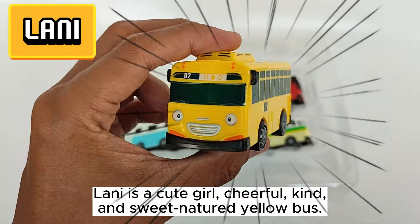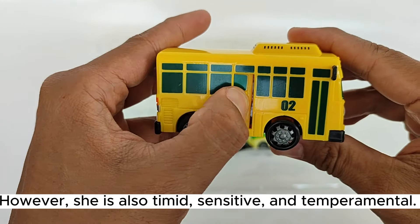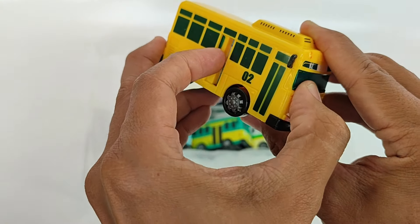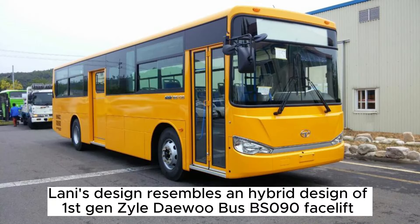Lonnie is a cute girl, cheerful, kind, and sweet-natured yellow bus. However, she is also timid, sensitive, and temperamental. Her route number is 02. Lonnie's design resembles a hybrid design — a first-gen Zyle Daewoo bus BS 090 facelift.